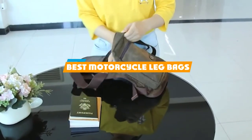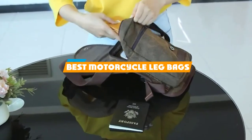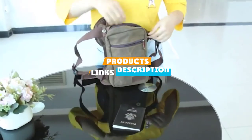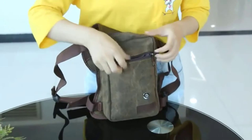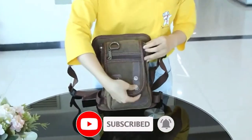If you are looking for the best motorcycle leg bags, here's a list you must see. We made this list based on our personal preference and sorted it based on their features, prices, quality, durability, and reputation of the manufacturers. Also, we've included options for every type of customer. So, let's get started.